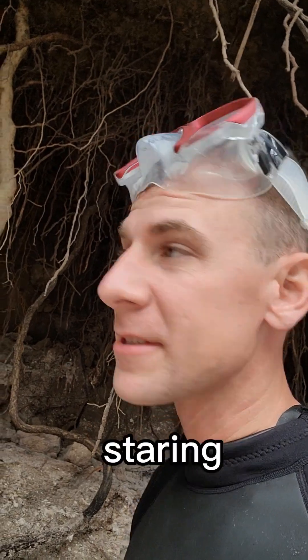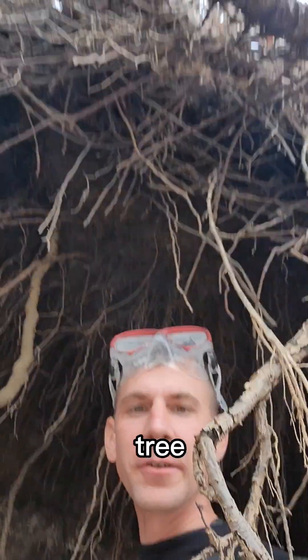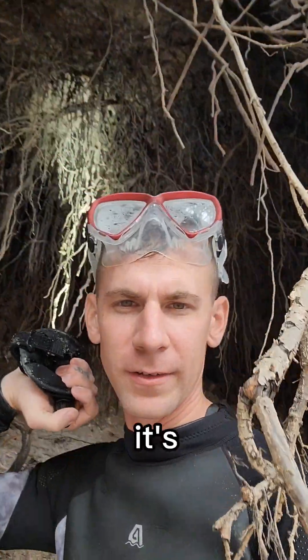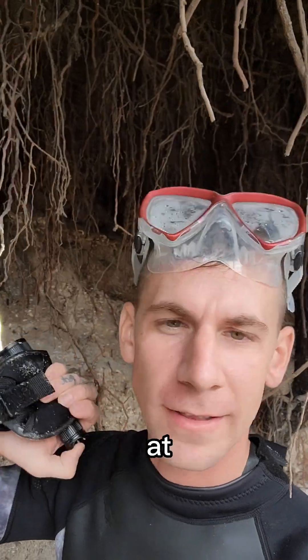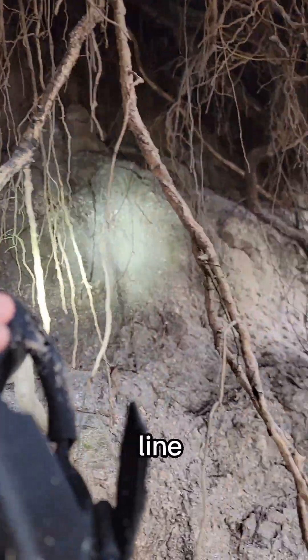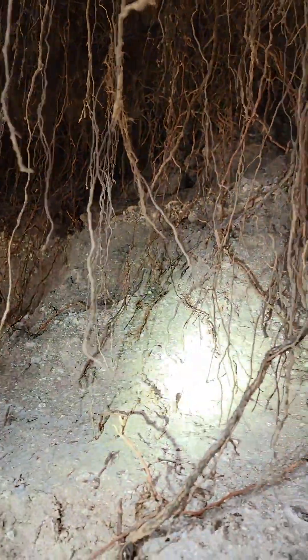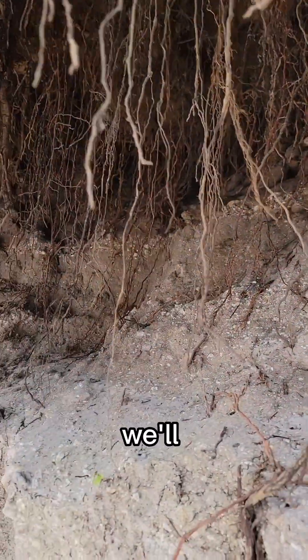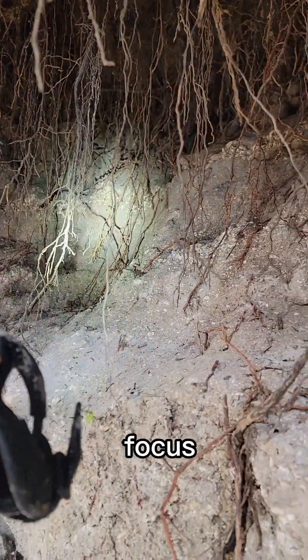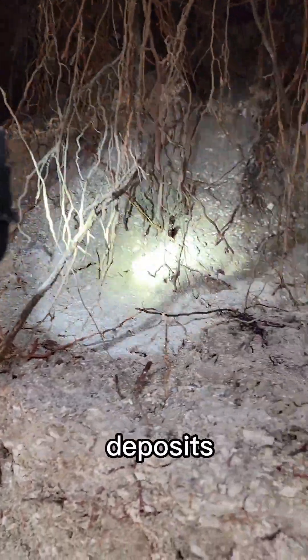I spend a lot of time staring at these cliff walls because they can tell us more about where to look and where the fossils are coming from. I'm under a big oak tree right now - it's just a huge root mass, a cave that goes way back. I'm looking at the shell lines and the fossil lines in the walls. With a flashlight shining, there is a distinct line that goes through this whole cliff.